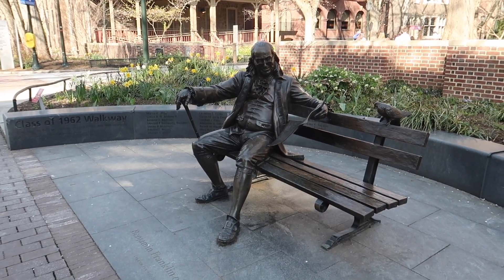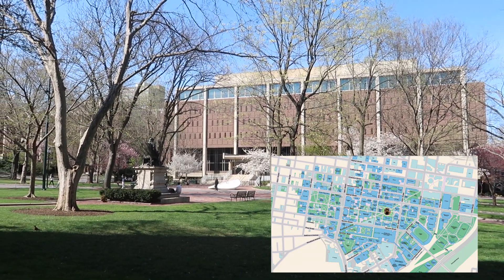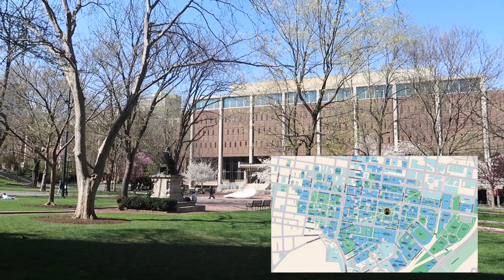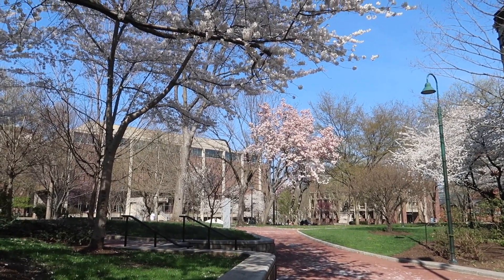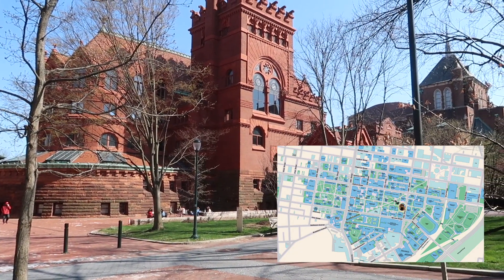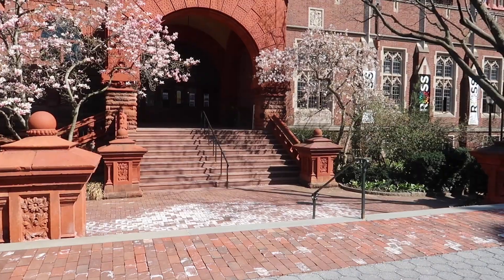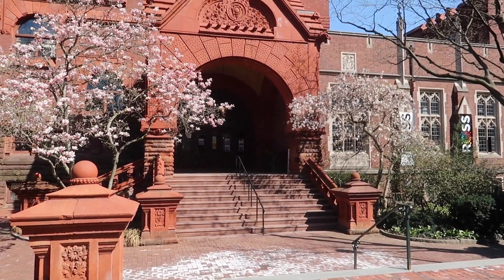You can also find the Ben Franklin statue chilling on Locust Walk. Along Locust Walk is the College Green, which, as the name suggests, is a place with a lot of greenery and a really popular spot to chill and enjoy the sun. Surrounding the College Green are buildings like the Fisher Fine Arts Library, which is very distinctive with its red color and a great place to study or check out a book.